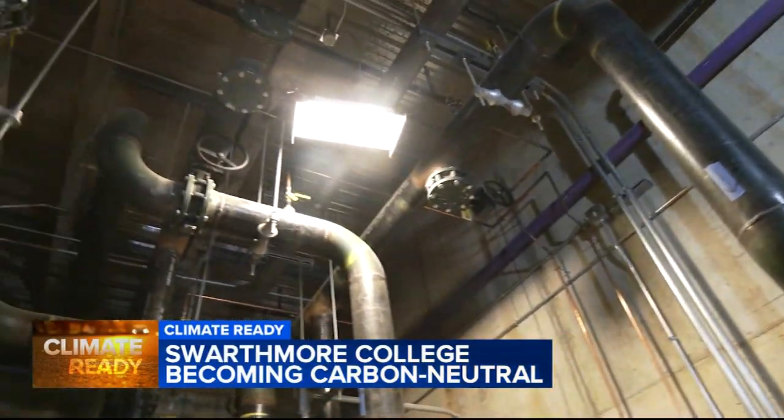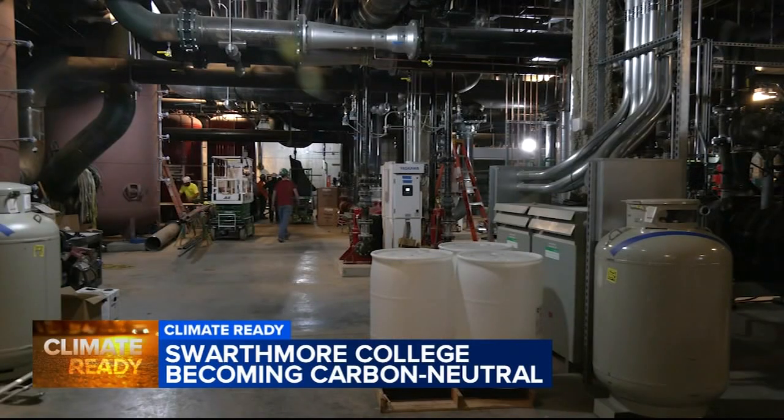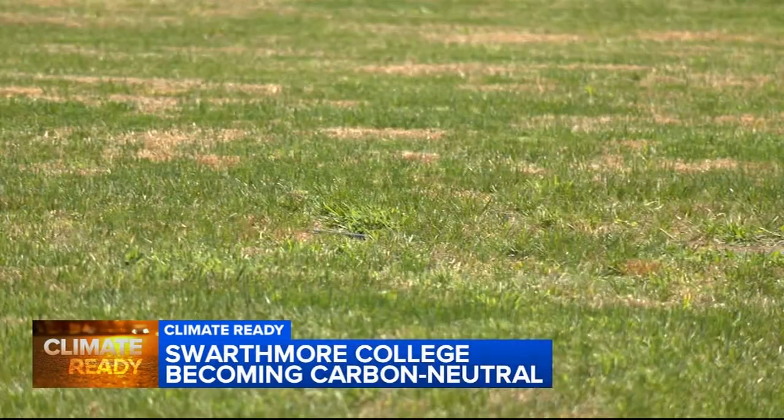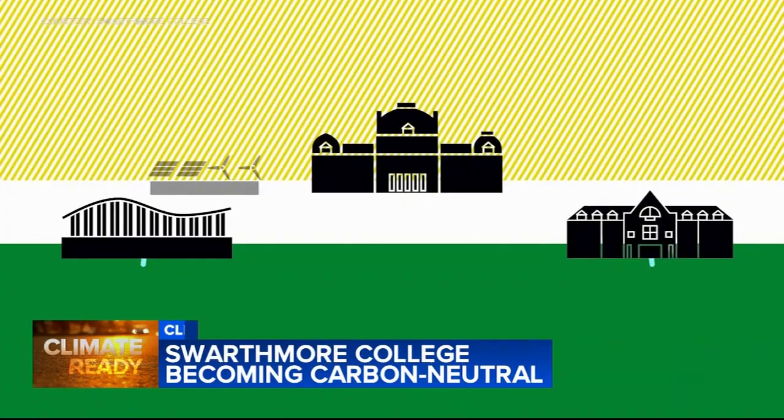Carbon neutrality really means either eliminating or in some way neutralizing all of your greenhouse gas emissions. This is what is sending low temperature hot water and chilled water for campus heating and cooling. The plant is connected to this field — or really what's underneath the field. You look at it now, it's hard to imagine that it's got 350 wells underneath it that go 800 feet down into the ground.